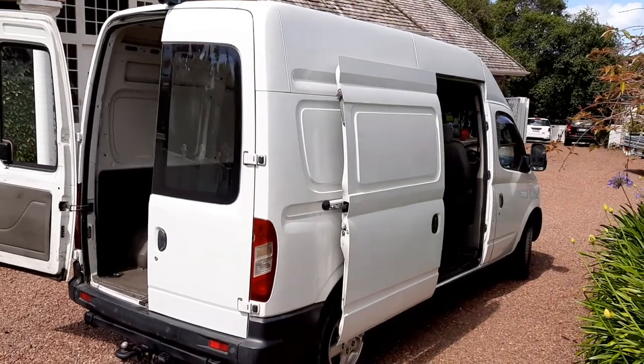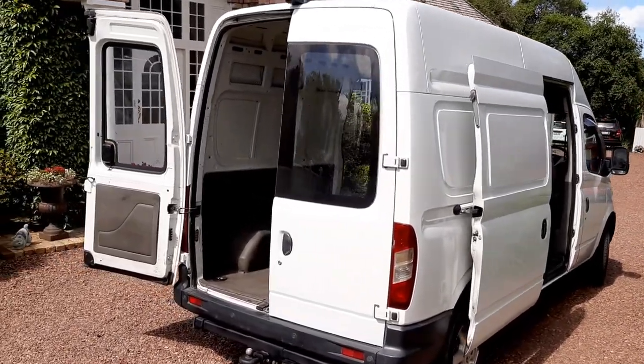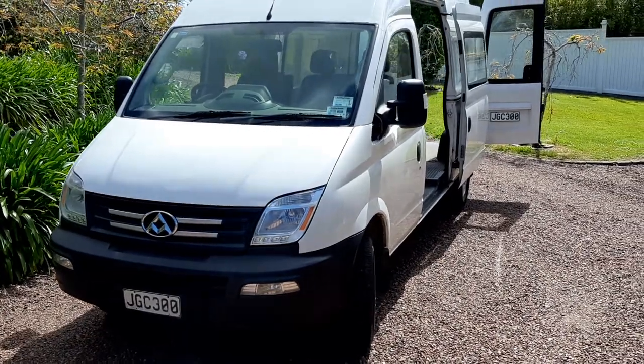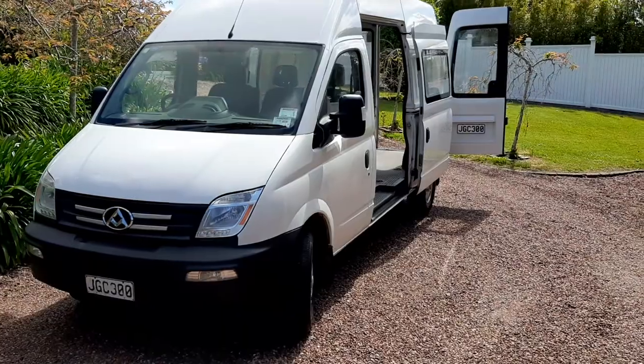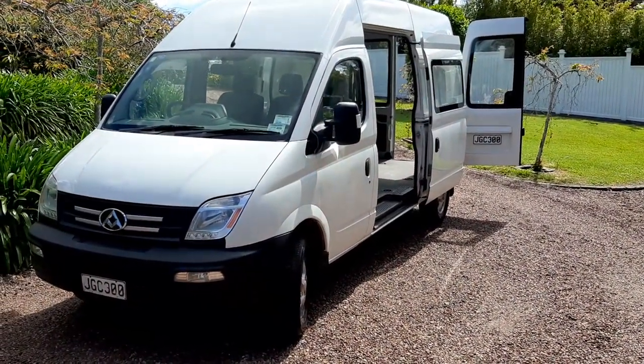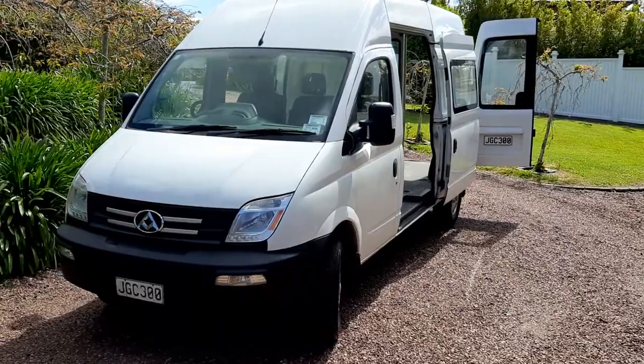Parkside Motors are located on the North Shore. We trade, we finance and we sell warranties. I believe this is priced very well and will give someone an opportunity to make this into a camper and have many hundreds of thousands of miles left in it.